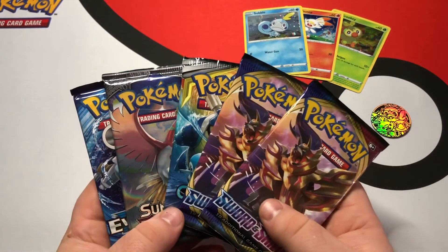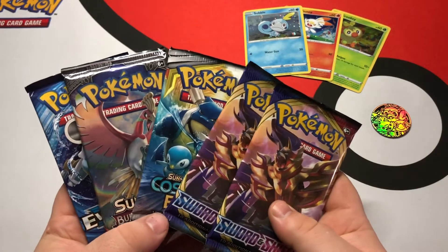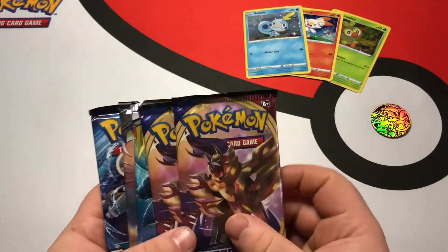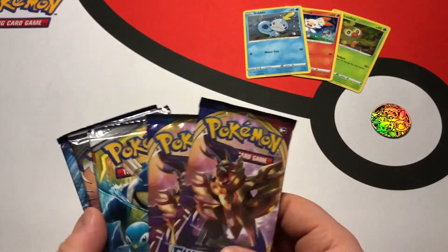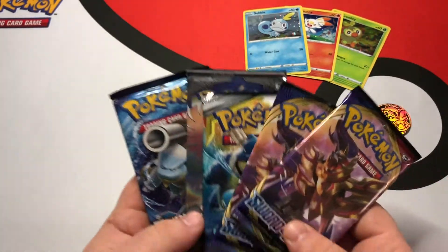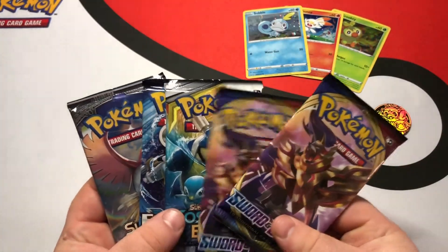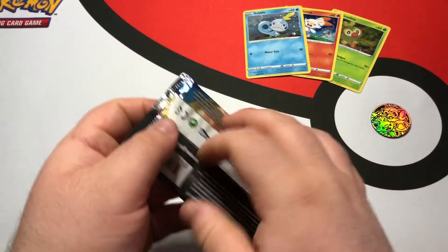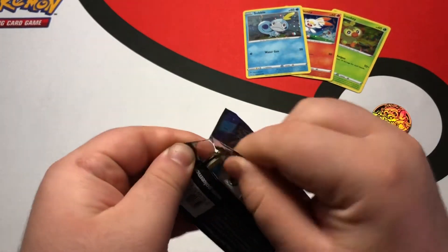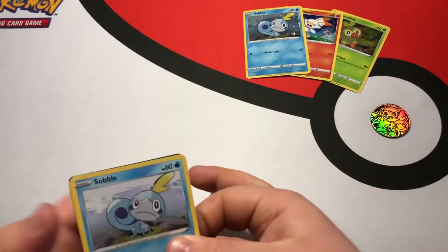Alright, here we go. We're going to start — let's start with Sword and Shield. Usually I go with the most packs last, but we're going Burning Shadows last. Sword and Shield is up first. I want to get more Sword and Shield stuff because I still need to fill up the binder.